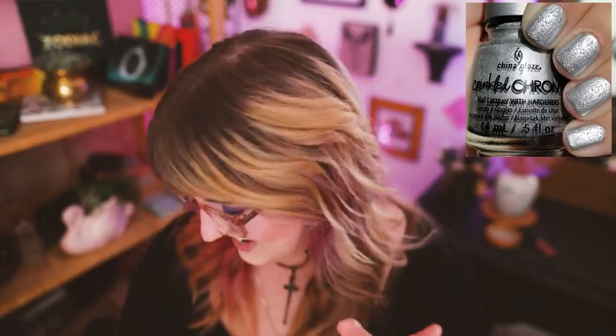China Glaze nail polish — we're in the home stretch. This was a trend and a product I literally never knew existed until going through the archives, and I was like, did I ever know this existed, or did I block it out? This was a crinkled chrome collection that somehow looked like you put thin aluminum foil on your nails. Why? Why was this a thing? I don't want texture on my nails — I want color and variation of color, and maybe glitter. Glitter is the extent to which I want texture on my nails, and that is it. I don't want crinkled chrome.